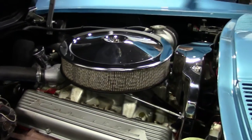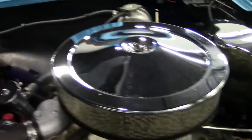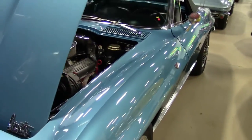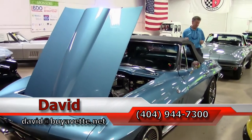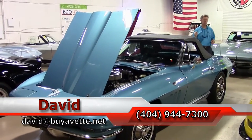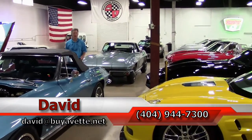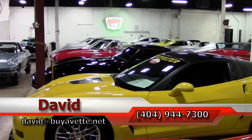Looks very correct with ignition shielding. Beautiful car — just one example of the 130 Corvettes we keep in stock at Buy A Vet. You can email me at david@buyavet.net or call me at 404-944-7300. As you can see, we've got lots of Corvettes in stock with two indoor showrooms. If you're looking for a Corvette, remember, always ask for David.